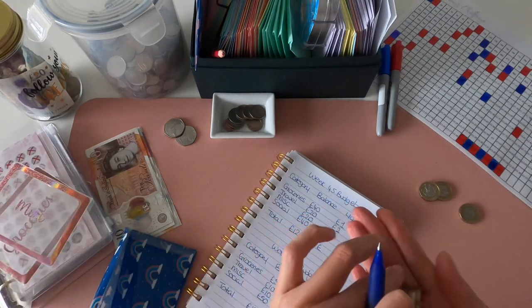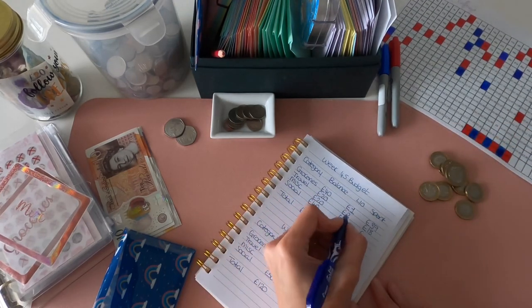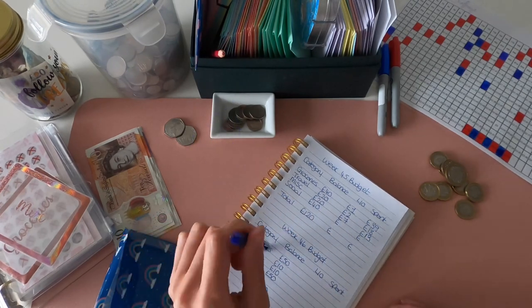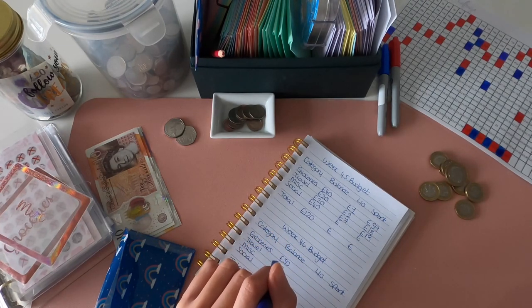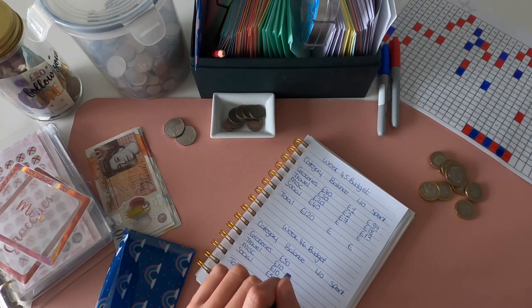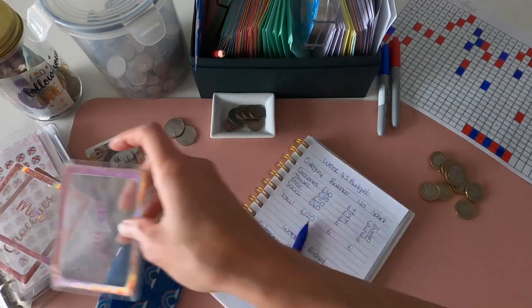Miscellaneous - I've got seven pound left over. I had £20, seven left over, which means £13 was spent. That went on taking a couple of bits to the dry cleaners, and then on Friday I really fancied a pizza, so I went and got pizza from Waitrose and some garlic bread - a very massive carb overload, but it was just what I needed!